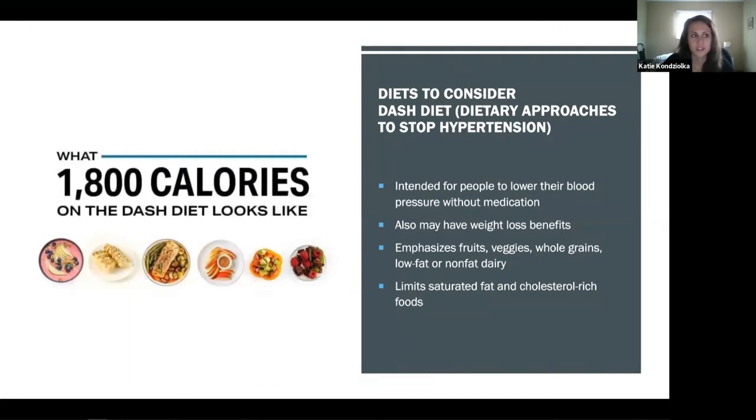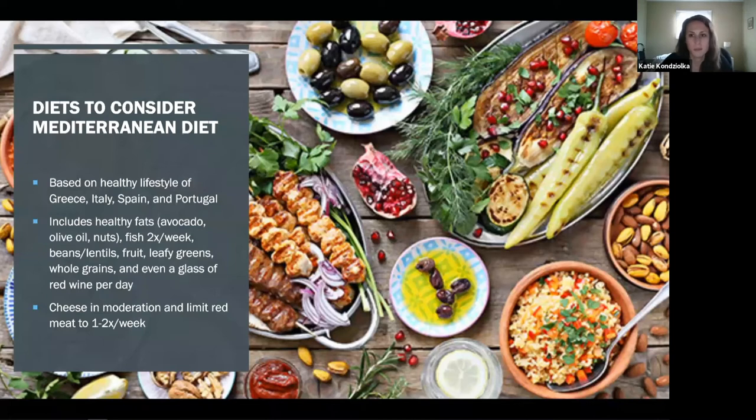The DASH diet — Dietary Approaches to Stop Hypertension — was intended for people to lower their blood pressure without medication, but it also has weight loss benefits. It emphasizes fruits, vegetables, whole grains, and lower nonfat dairy, while limiting saturated fat and cholesterol. The Mediterranean diet is based on the healthy lifestyle of those in Greece, Italy, and Spain — including healthy fats like avocado, olive oil, and nuts, plenty of fish, limited red meat and cheese, and lots of vegetables.